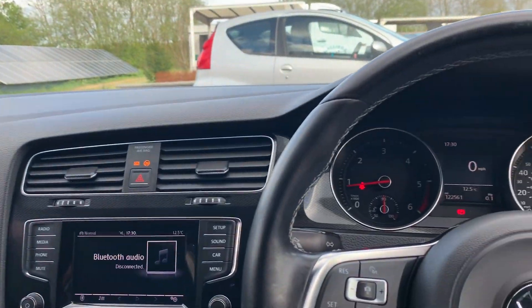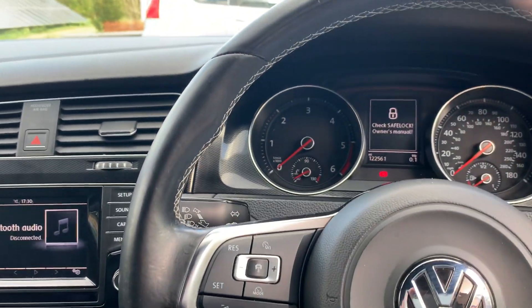Looks and drives brilliant. Pulls really well, plenty of power. It's got a lovely service history and the cam belt has been done.